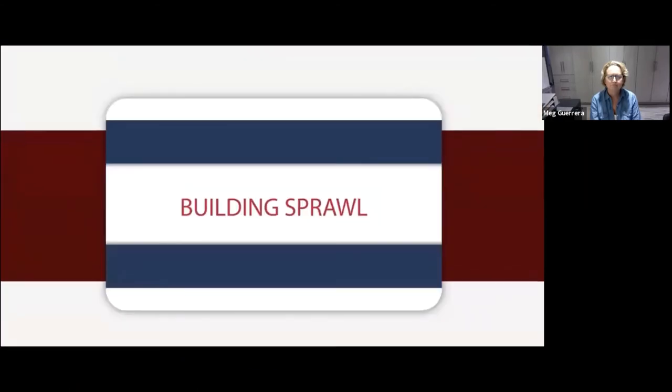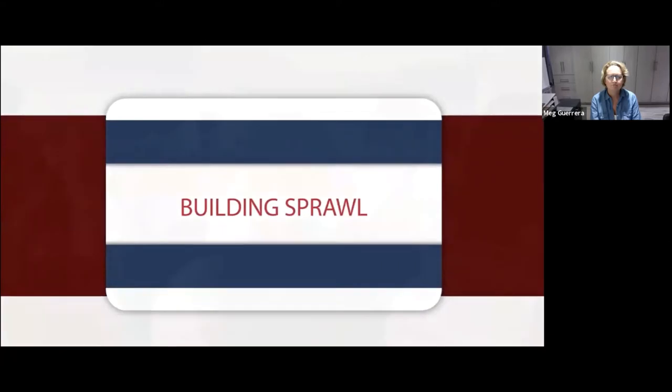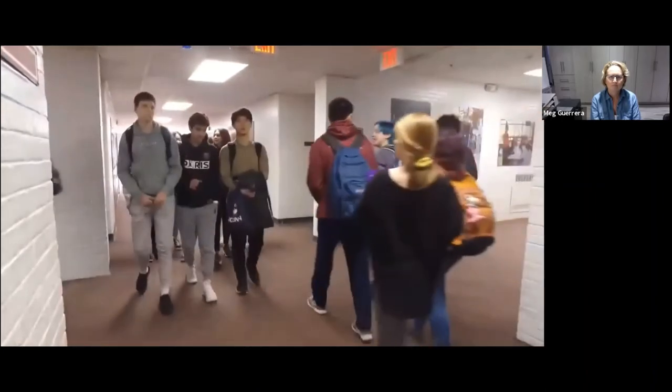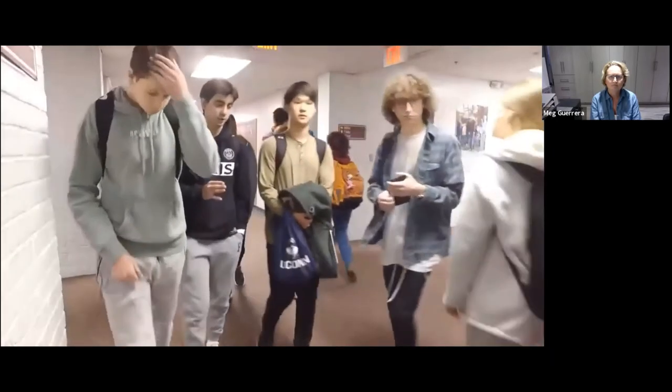Need number three is the sprawling building layout. During a four-minute passing period, almost 1,300 students move throughout our hallways. Major hallway intersections are traditionally overcrowded. The overcrowding produces spaces that are chaotic, difficult to monitor, and potentially dangerous. Several students have expressed the anxiety they feel when trying to navigate hallway spaces such as this one.